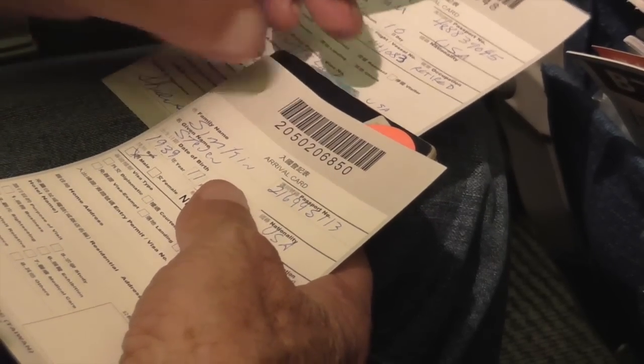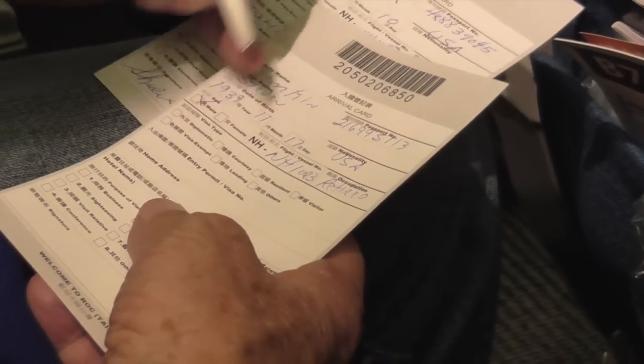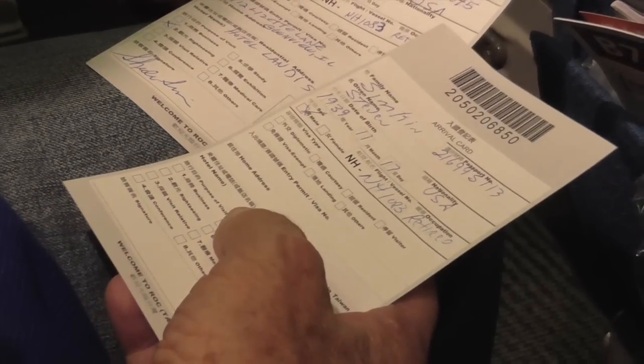Steve is busy filling out the landing cards. U.S. citizens do not need a visa for Taiwan — they automatically give you a visa for 30 days.